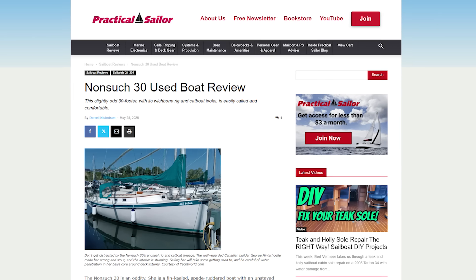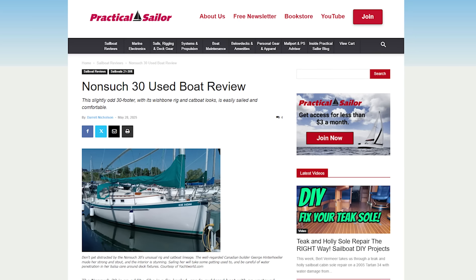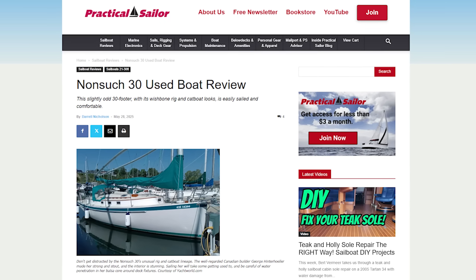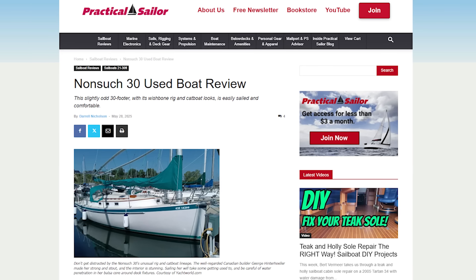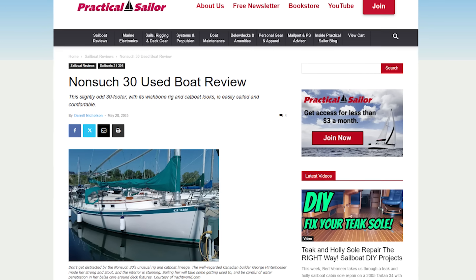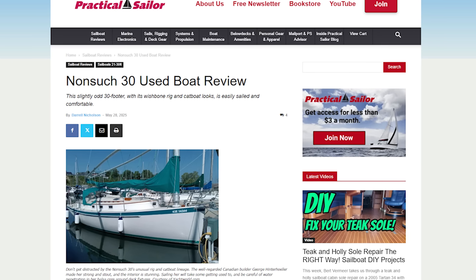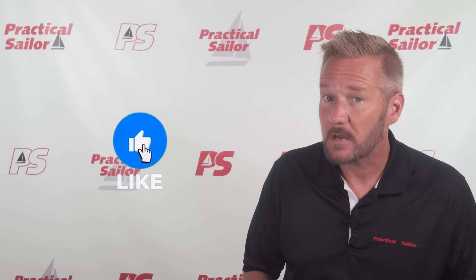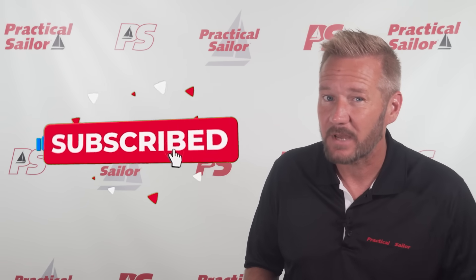Did you see the article we just posted about the Nonsuch 30? Speaking of unique designs, the freestanding mast and that wild rig are definitely the first things you notice when one of these boats is in the marina. If you feel like some reading, the article is worth your time — I'll leave a link in the description. Don't forget to give this video a thumbs up, and if you like cool new sailboats, hit subscribe so I can see you again next time.